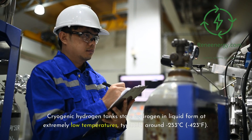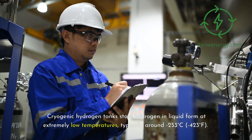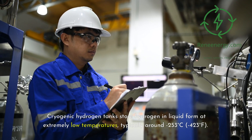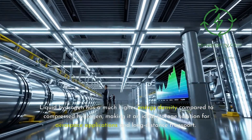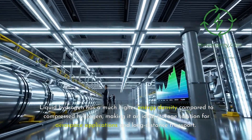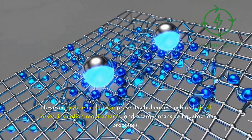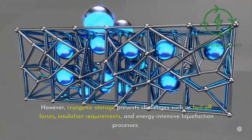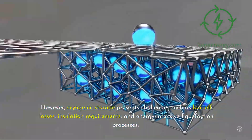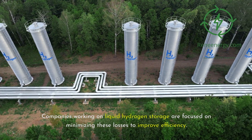Cryogenic hydrogen tanks store hydrogen in liquid form at extremely low temperatures, typically around minus 253 degrees Celsius (minus 423 degrees Fahrenheit). Liquid hydrogen has a much higher energy density compared to compressed hydrogen, making it an ideal storage solution for aerospace applications and long-distance transport. However, cryogenic storage presents challenges such as boil-off losses, insulation requirements, and energy-intensive liquefaction processes. Companies working on liquid hydrogen storage are focused on minimizing these losses to improve efficiency.